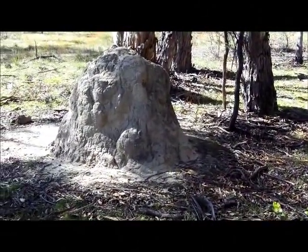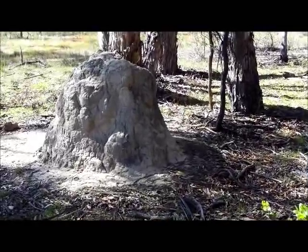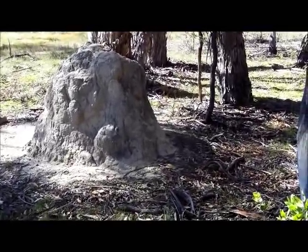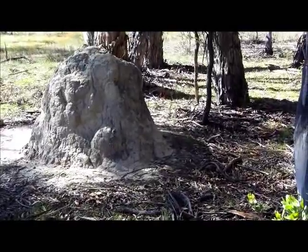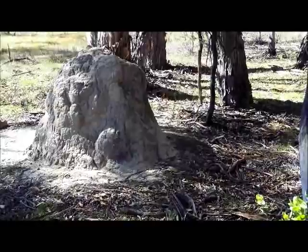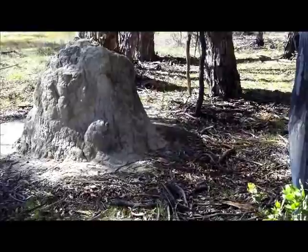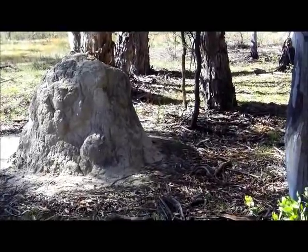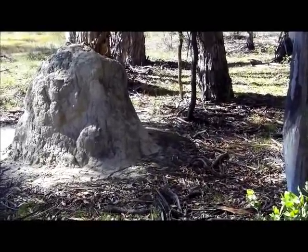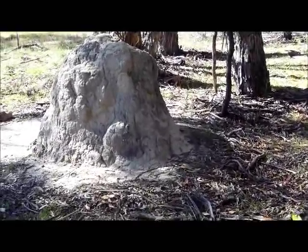At first glance you might not realise that this is in fact a shelter. This is a termite mound here in New England, New South Wales. Termites have their place in the forest, cleaning it up, but sometimes these mounds get burnt out.